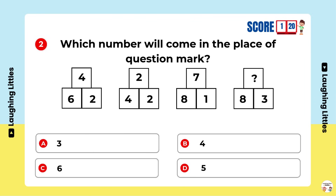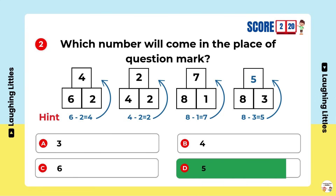Which number will come in the place of the question mark? Option D is the right answer.